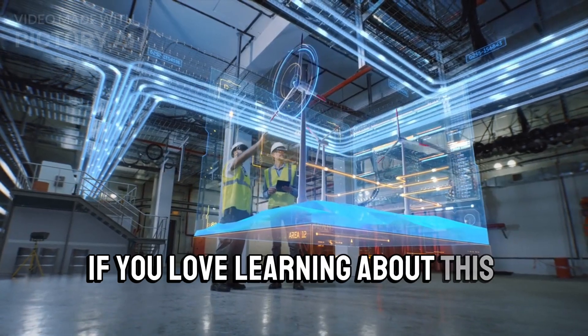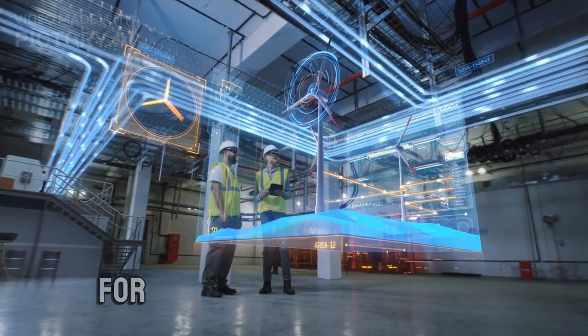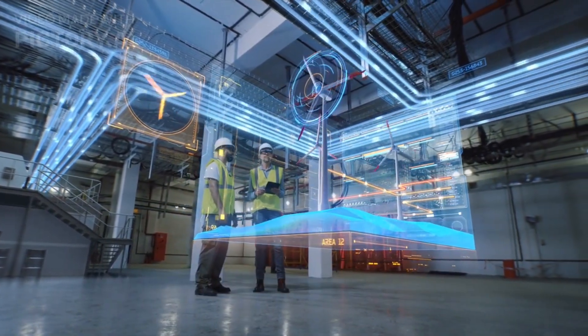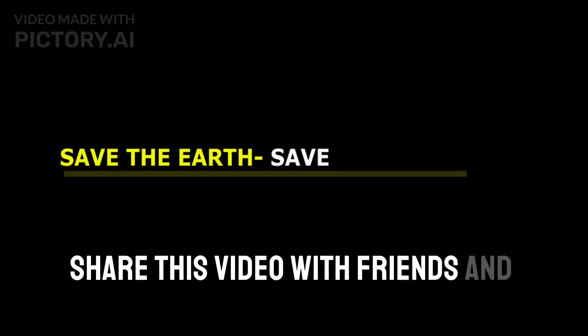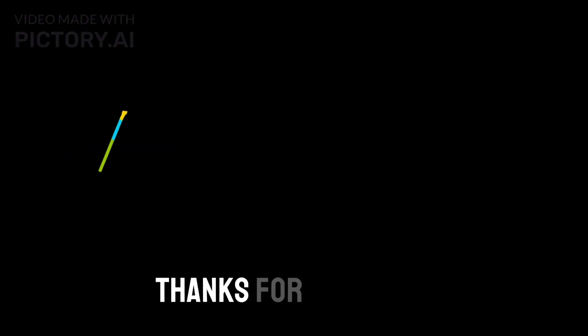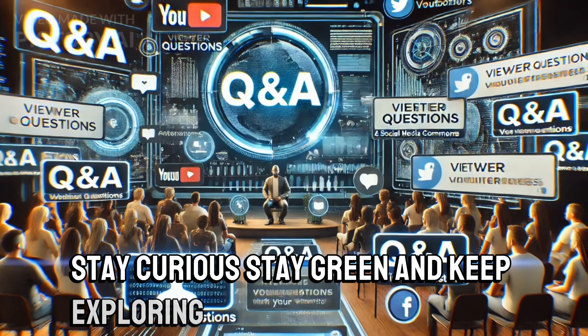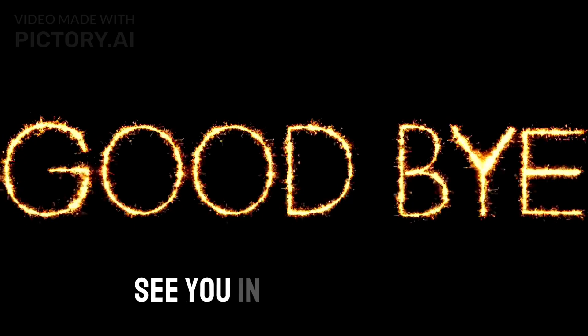If you loved learning about this innovative technology, give us a thumbs up. And don't forget to subscribe for more amazing discoveries. Share this video with friends and help spread the word about a clean, green future. Thanks for watching. Stay curious, stay green, and keep exploring with us. See you in the next video.